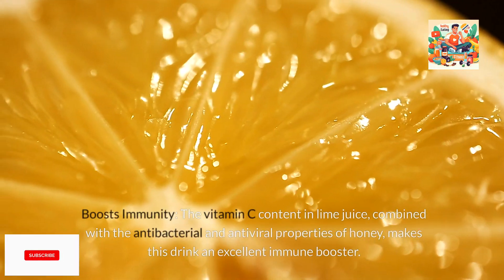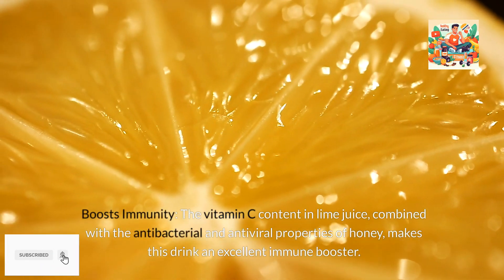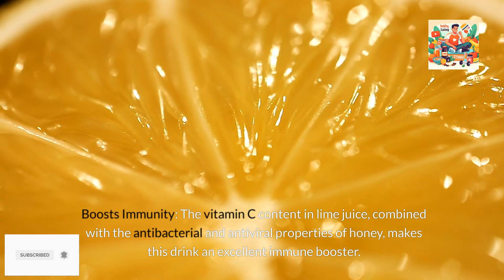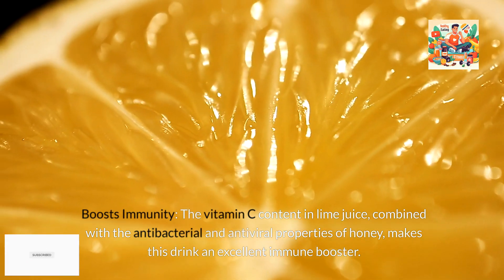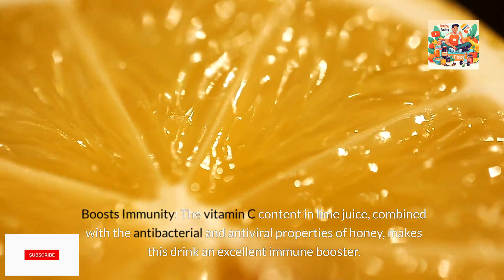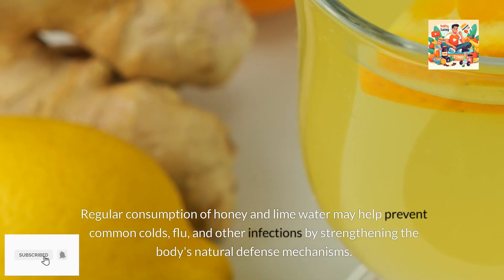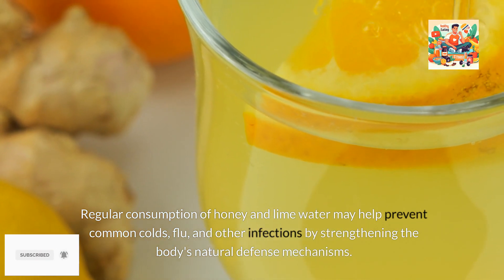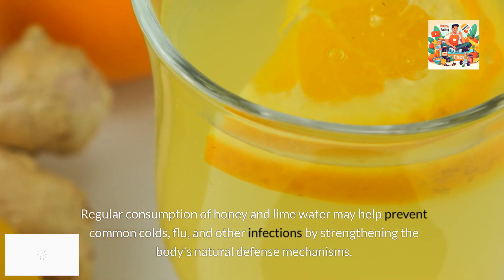5. Boosts immunity. The vitamin C content in lime juice, combined with the antibacterial and antiviral properties of honey, makes this drink an excellent immune booster. Regular consumption of honey and lime water may help prevent common colds, flu, and other infections by strengthening the body's natural defense mechanisms.